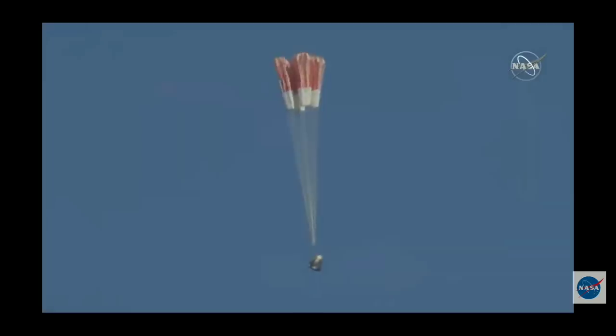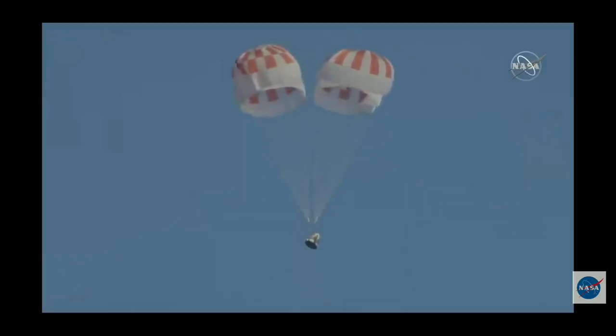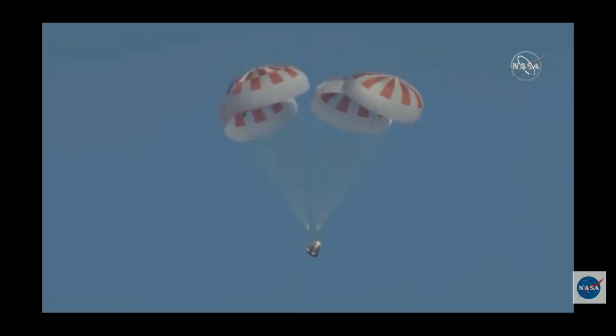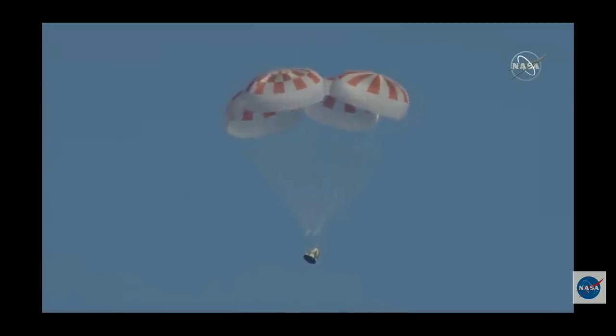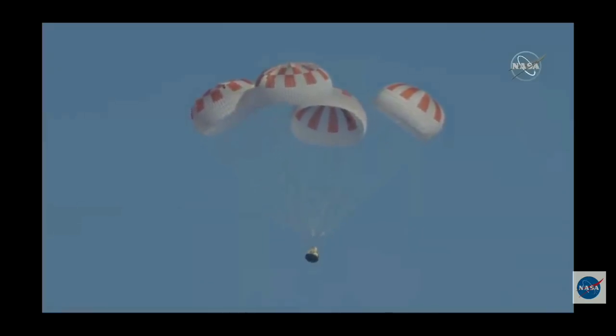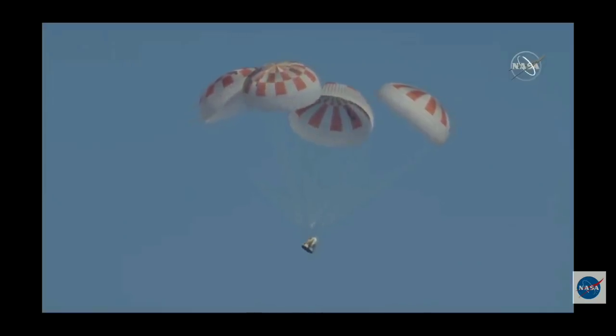And here come the mains. Over the next few seconds we will see those main parachutes begin to expand as they capture more air, further decelerating the Dragon vehicle down to the Atlantic Ocean. Really can't ask for a more picture-perfect shot than that. All four chutes now deployed.